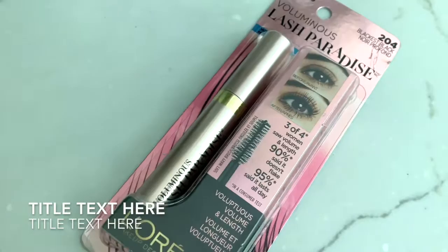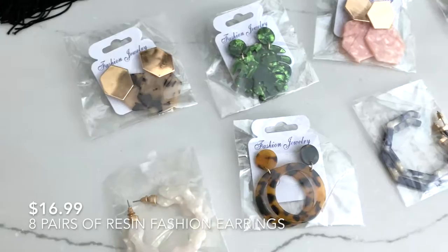Then I got this Lash Paradise waterproof mascara by L'Oreal — it was a really good price.